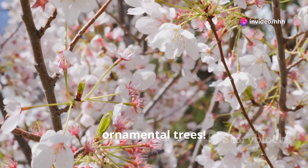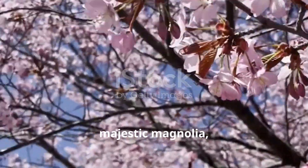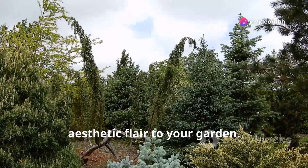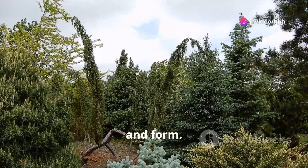First up, ornamental trees. These beauties like the elegant cherry blossom, majestic magnolia, and the vibrant red maples are perfect if you're aiming to add some aesthetic flair to your garden. Each tree brings its unique splash of color, texture, and form.